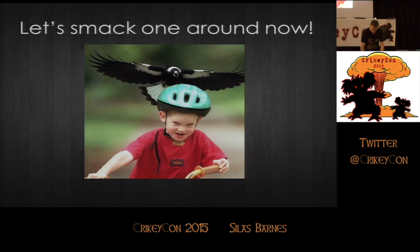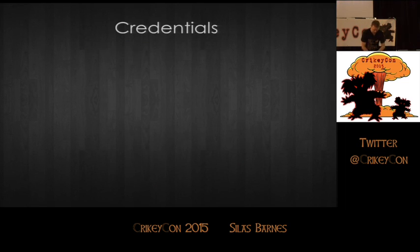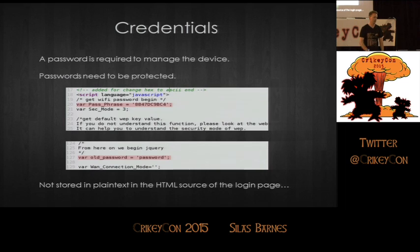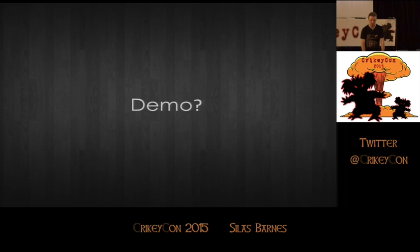Let's smack one around. Start with the credentials. A password is obviously required to manage the device — very typical of any SOHO router. Those passwords need to be protected, not dumped in plain text on the HTML of the landing page when you rock up. What's highlighted here: lines 20 and 127. Line 20 is the wireless key — the default wireless key to join the network. Line 127 is the admin password for the login. So you don't have to remember it — just right-click, view source, and you get it. Kind of convenient, I suppose.